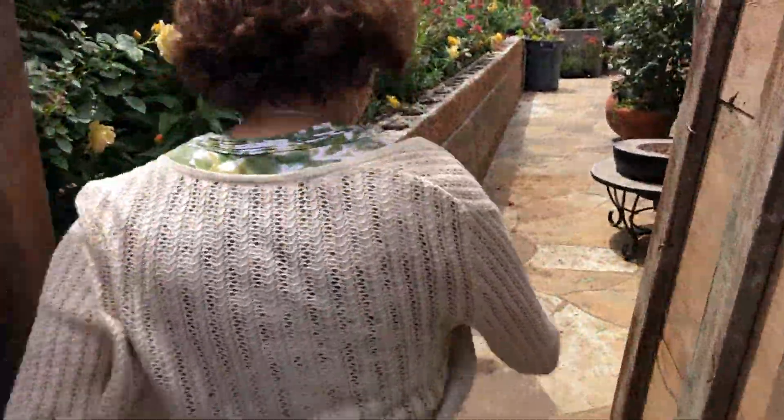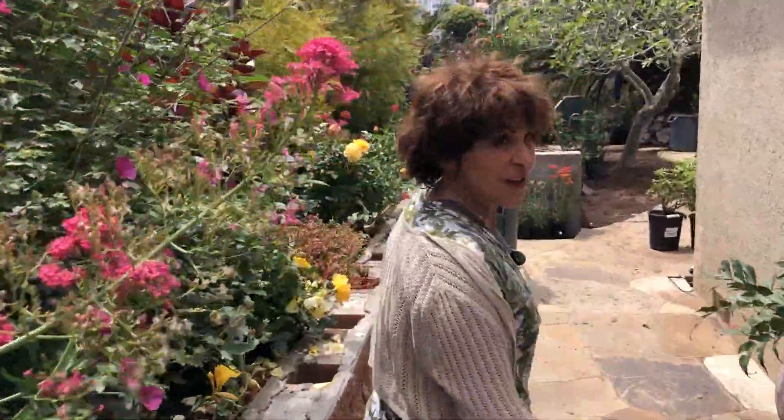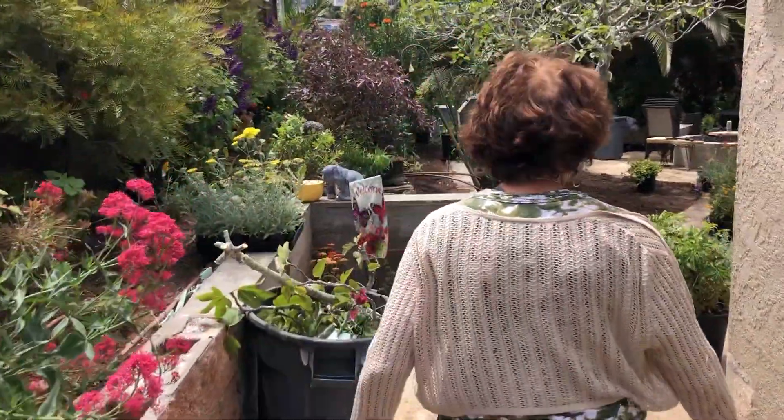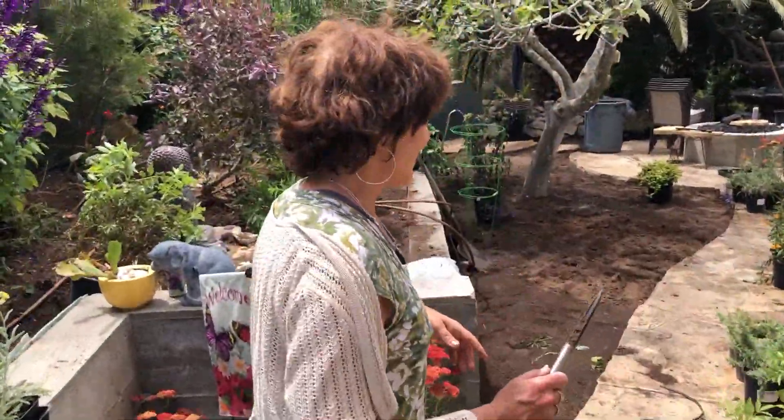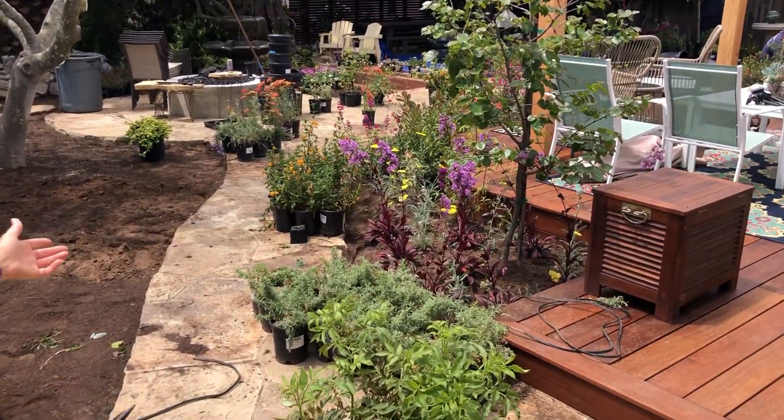Wait a second, what are you doing? You said there's a backyard? Oh, come on down. You guys have seen this, but look, this is in the process. Oh my gosh, look what's happening here. We're painting with flowers, we're painting with natives.